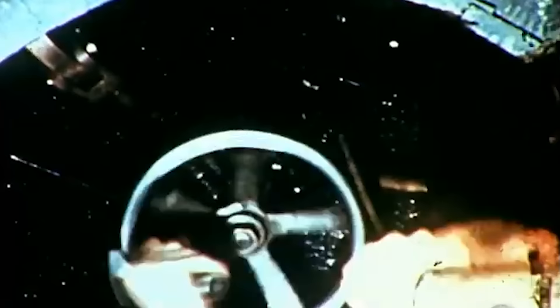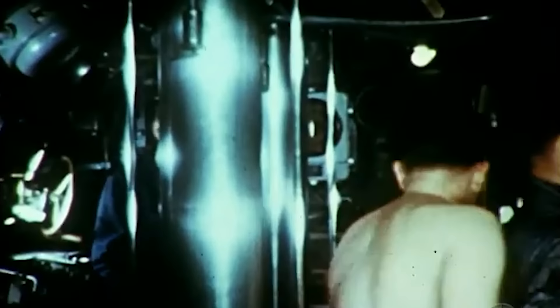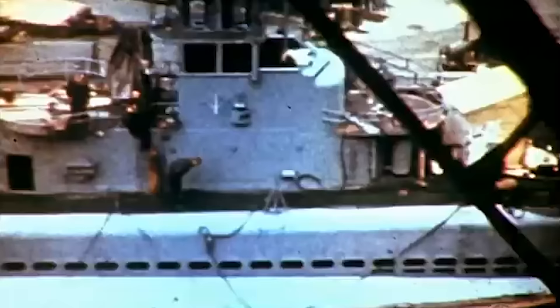As many as 14 men crammed into the forward torpedo room along with the 16 torpedoes. A submarine of that size simply could not fit all of the necessary provisions for a long war patrol in the appropriate spaces. To accommodate, the crew stashed boxes of food and other things anywhere they would fit — the showers, the engine room, even on the deck until there was space inside to fit it all.